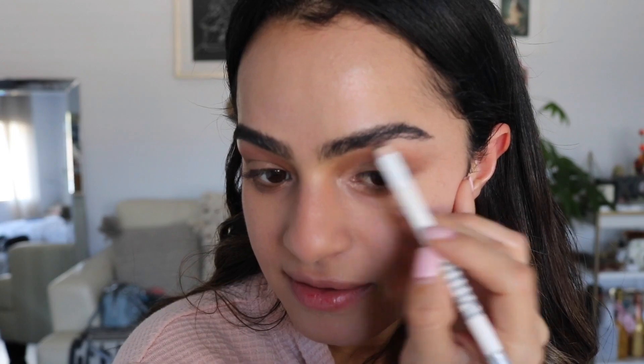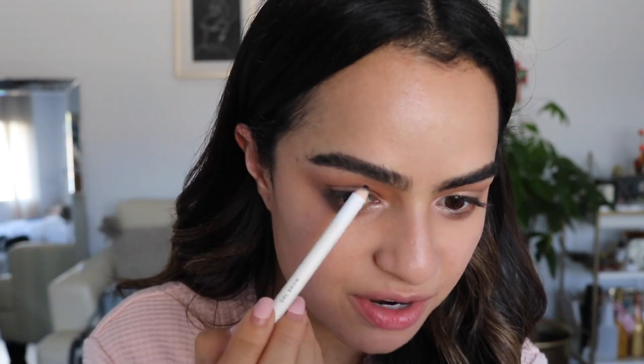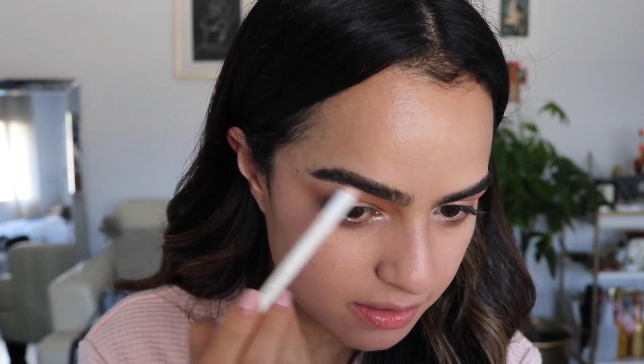Now I'm going to go back to my brows and fill in these little sparse areas. The Boy Brow that I use — it's not like a gel, it's more of a pomade type thing so it doesn't flake. Even if you brush it, it doesn't flake, which I like, because some brow products — if you even touch them you look like you have dandruff on your eyebrows. This pencil's pretty good too, I like how smooth it is.